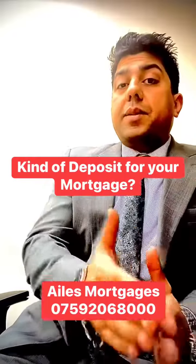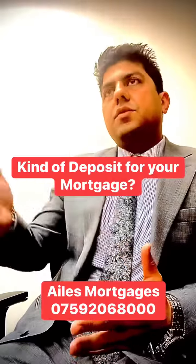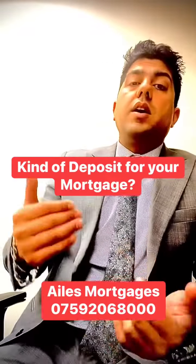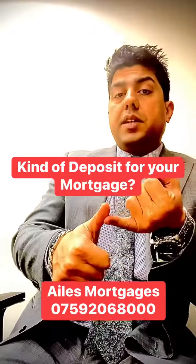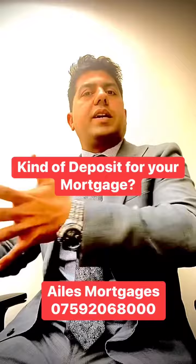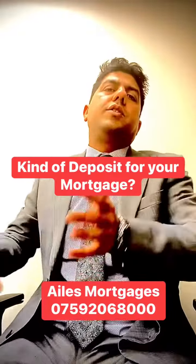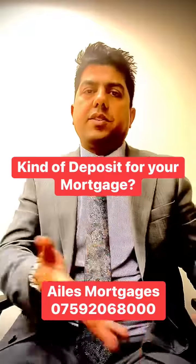What kind of deposits are acceptable when you're buying a house? So if you're buying a house, every lender is different. The best one is actually a savings deposit. So saving deposit means you've been working, you've got wages in your bank account, you got paid, and you saved some of it while using the rest.